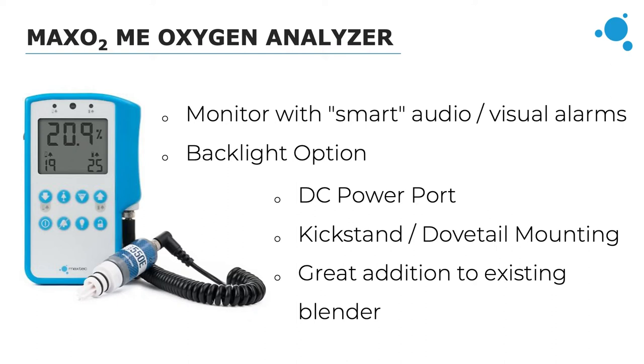It's common for clinicians to set alarms within three percent above or below their goal oxygen levels. We have a smart alarm button that automatically sets alarm levels within three percent of the current reading. The alarms are both audio and visual — a beeping sound and flashing light — when oxygen concentration goes outside the set level. Clinicians can also choose to deactivate alarms using the alarm off button.